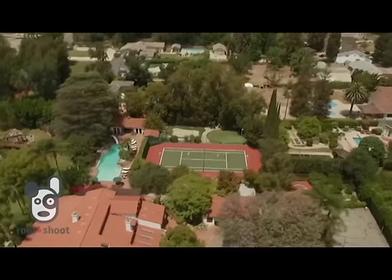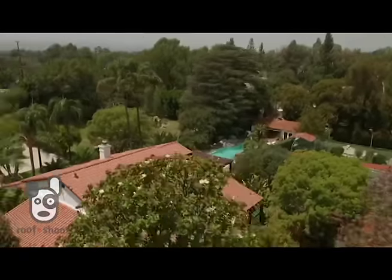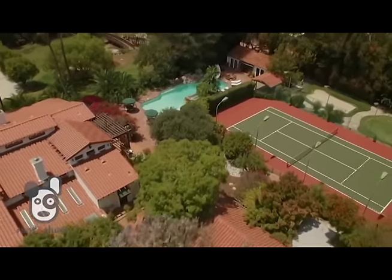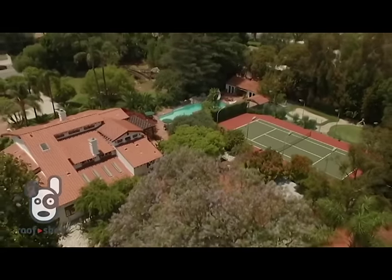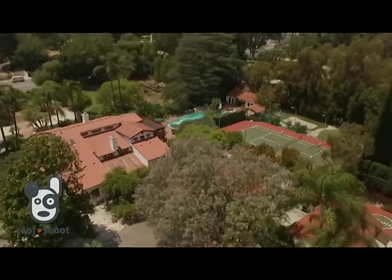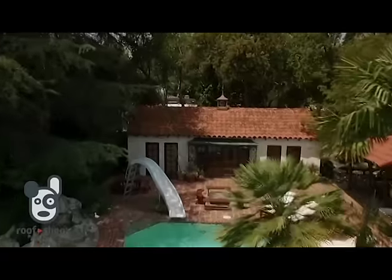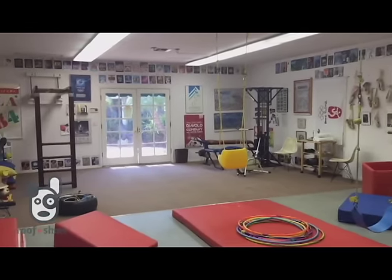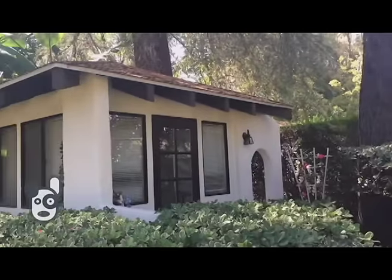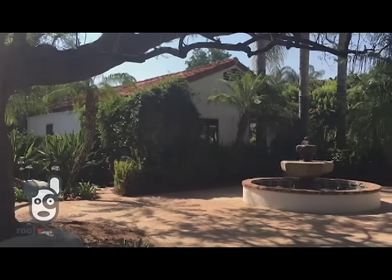This meticulously maintained 2.2-acre A-list celebrity estate offers 9,000 square feet of incomparable living space in six buildings: a main house, a guest house, pool house, gym slash professional dance studio, and children's playhouse. Plus a covered three-car garage and dog's kennel.